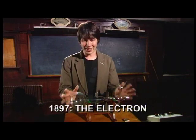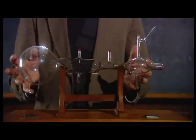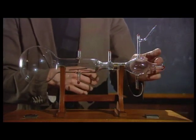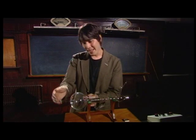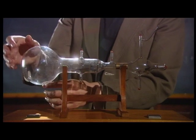In 1896, Thompson had just got his hands on this new piece of kit. It's essentially a particle accelerator. When this plate's heated, particles are emitted. They're accelerated by these electrodes, they pass through these two plates across which you can apply a voltage, and they hit the end of the bulb here on a screen which glows so you can see the beam.